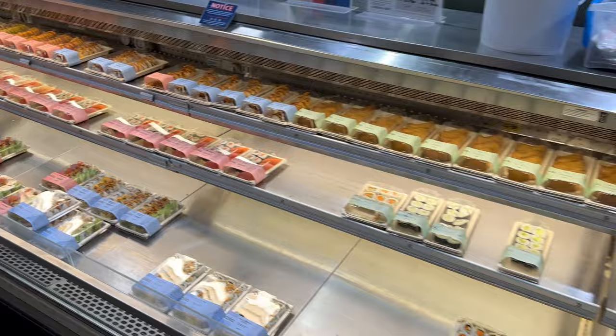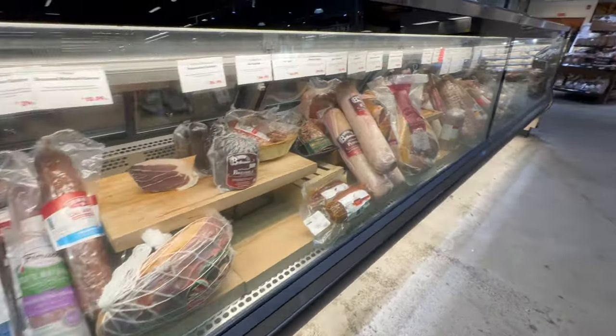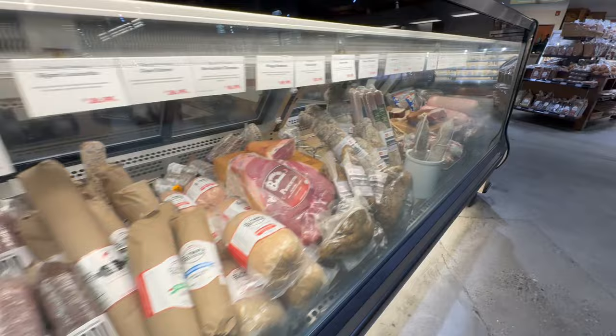They have sushi, they have cheeses, sandwiches, all sorts of things. It's a lot like the Whole Foods Market if you like that type of thing.